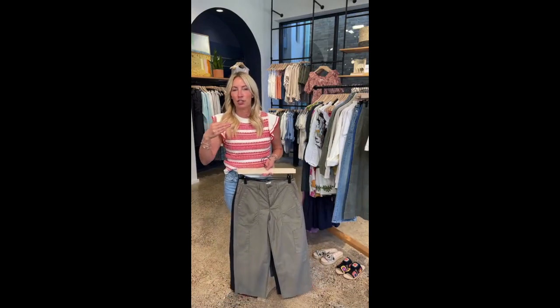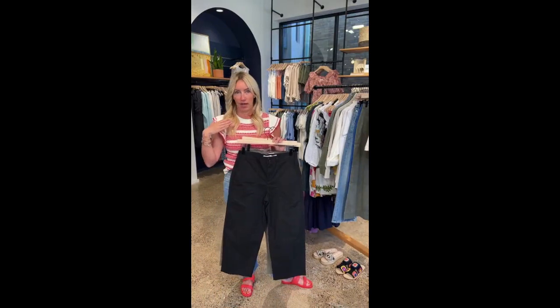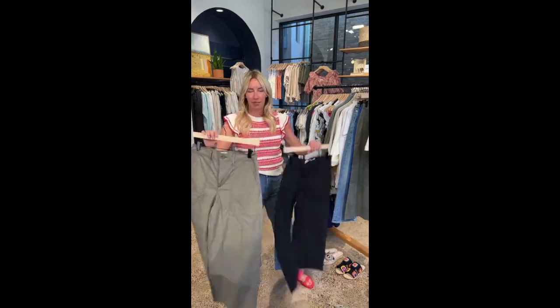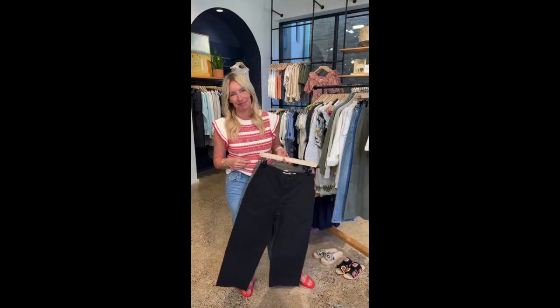I loved it so much it just stayed in my closet — it's that good. I also love that it comes in black. It's really hard to find a great utility pant that isn't green. I love all my green pants, they all have a reason, but black is a really fun fresh way to update your wardrobe. Must-have.